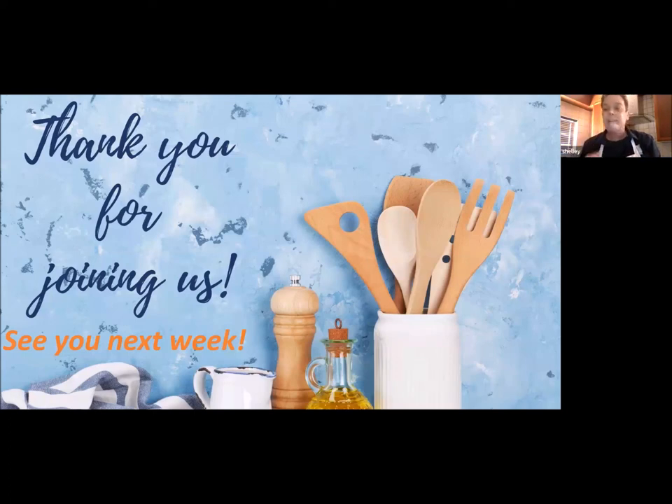With that in mind, guys, thank you for joining us today. It's been absolutely phenomenal. I will send you my pineapple and rum cocktail recipe. Can't wait to see you next week. Thank you.